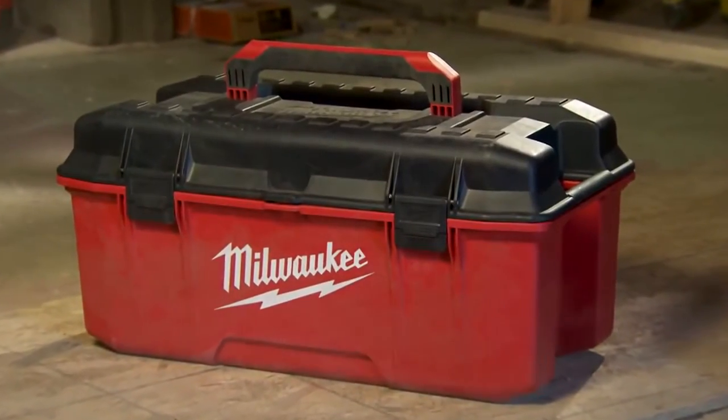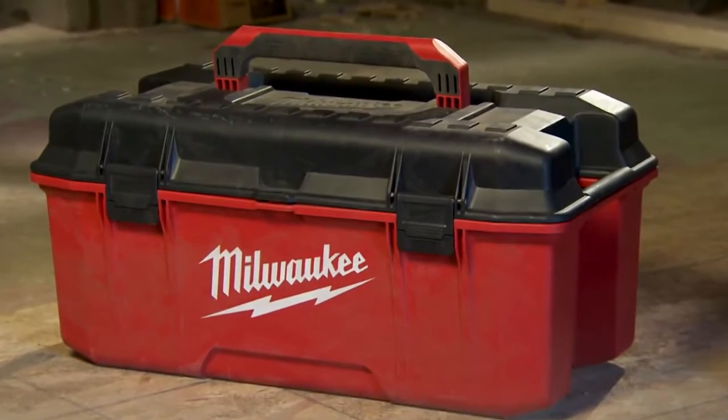More than a toolbox, the 26-inch Jobsite Workbox from Milwaukee.